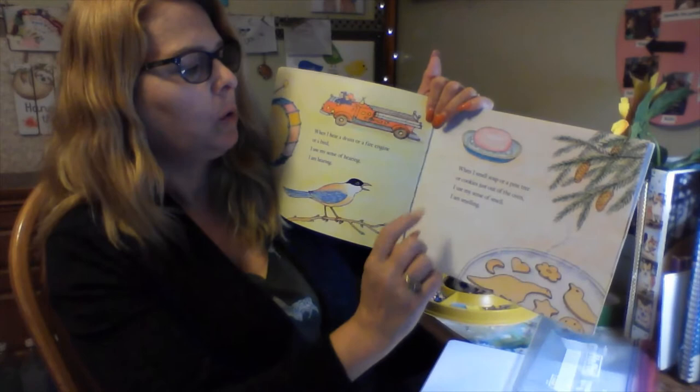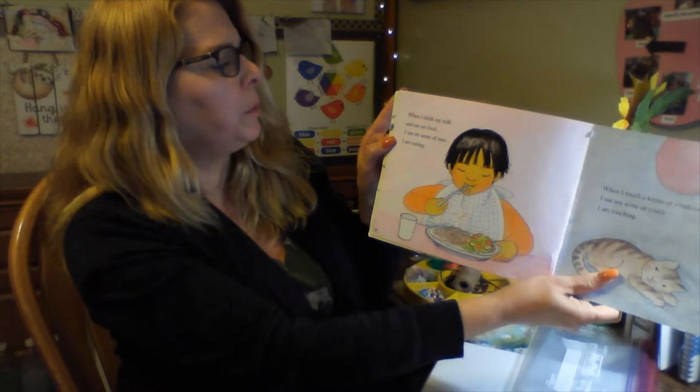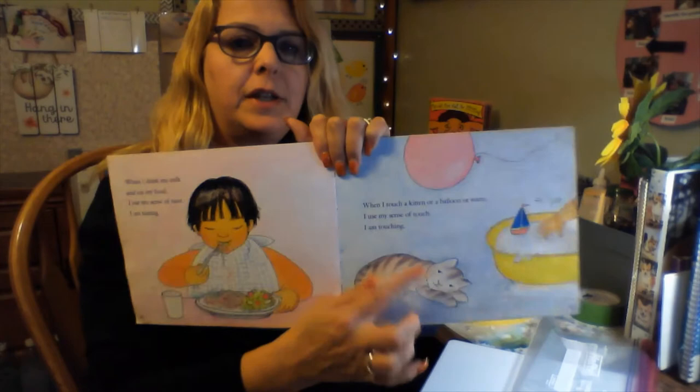When I smell soap, or a pine tree, or cookies just out of the oven, I use my sense of smell — I am smelling. When I drink my milk and eat my food, I use my sense of taste — I am tasting. When I touch a kitten, or a balloon, or water, I use my sense of touch — I am touching. We just did water play with our sink and float activity and used our sense of touch.